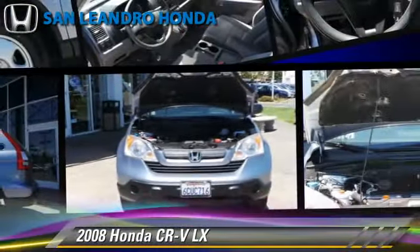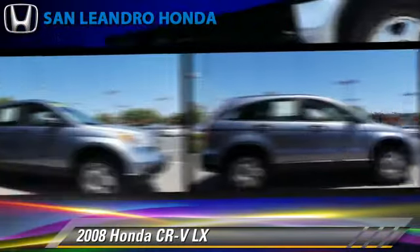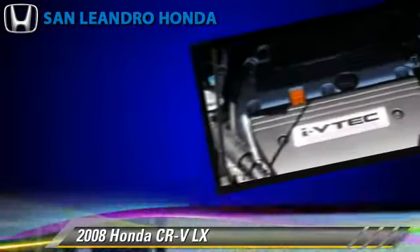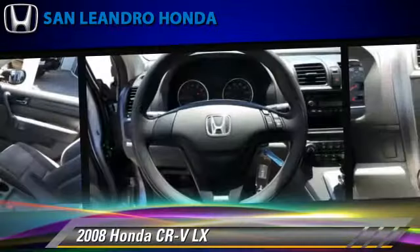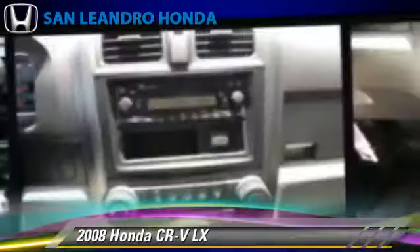The 2008 Honda CR-V LX, powered by a 2.4-liter four-cylinder engine with a five-speed automatic transmission, gets up to 24 miles per gallon. This Honda features front-wheel drive, cruise control, and air conditioning.